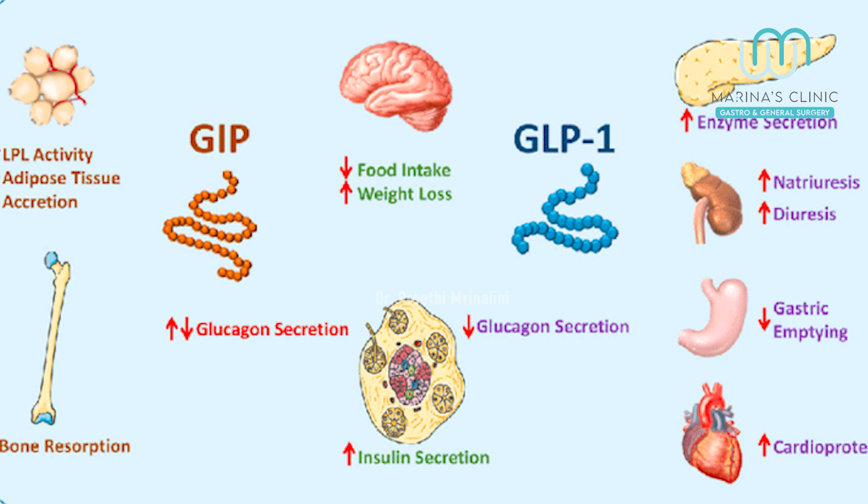We say that the two hormones are created by incretins. In GLP-1 agonism, it will mimic a semaglutide drug. What does GLP-1 hormone do? When we eat, it slows gastric emptying in the stomach — meaning food stays in the stomach longer after eating.